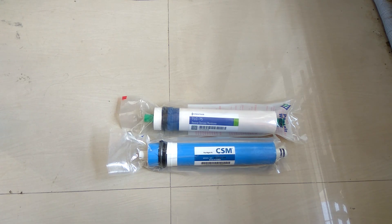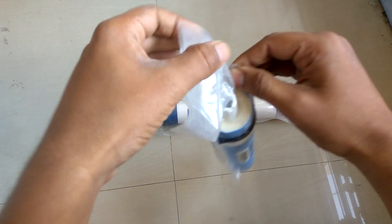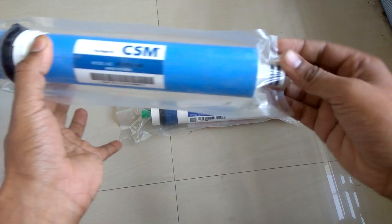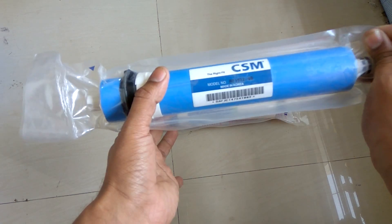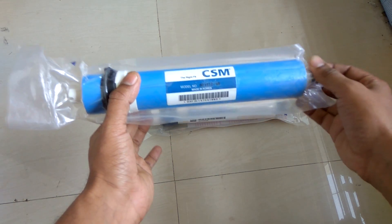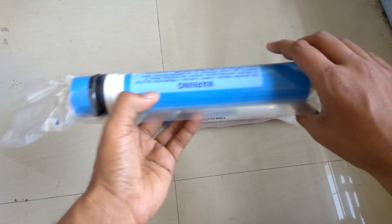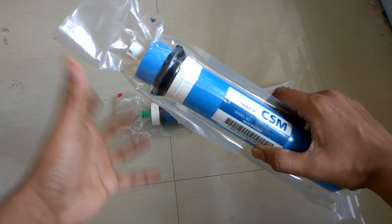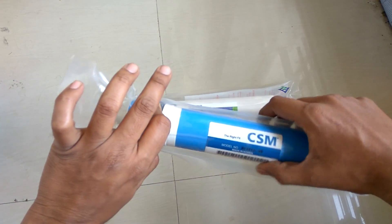One important thing I forgot to add: if you remove this wet membrane from the packing and keep it outside without water for a week or more, this membrane gets clogged up and becomes totally useless — even though it was never used. If air enters into this membrane, this wet kind of membrane needs to be immersed in water immediately.